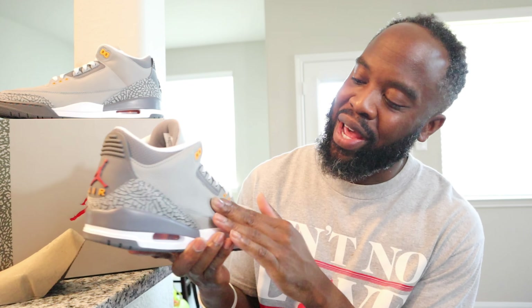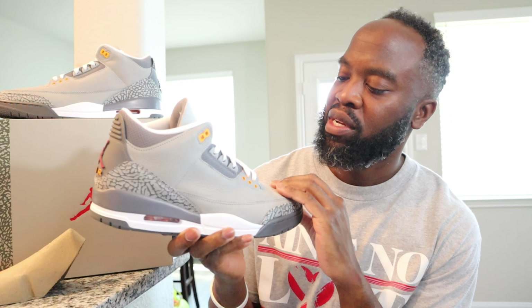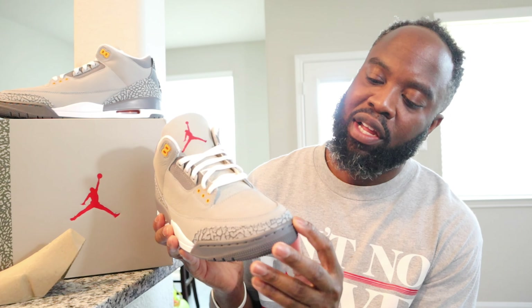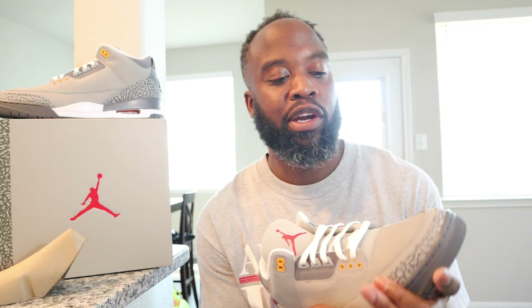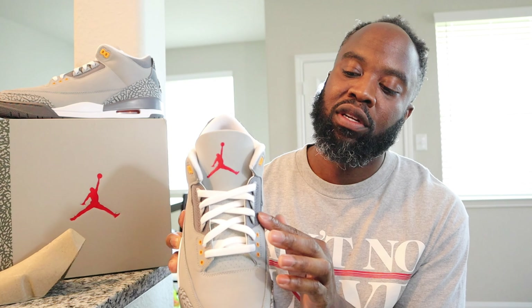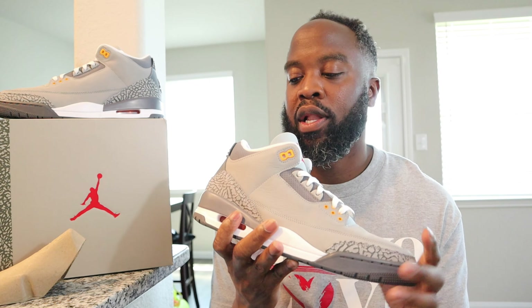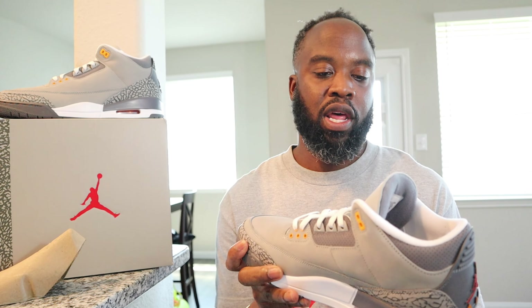We got suede — it's kind of like a new book, I think it's more nubuck. The toe box area has got elephant print on the toe cap, white and gray outsole, red Jordan encapsulated air unit in the front, visible air unit in the heel. Got the red Jumpman on the back, gold eyelets up top, gray eyelets in the middle, gold eyelets at the bottom, white shoelaces, and red Jumpman on the tongue.